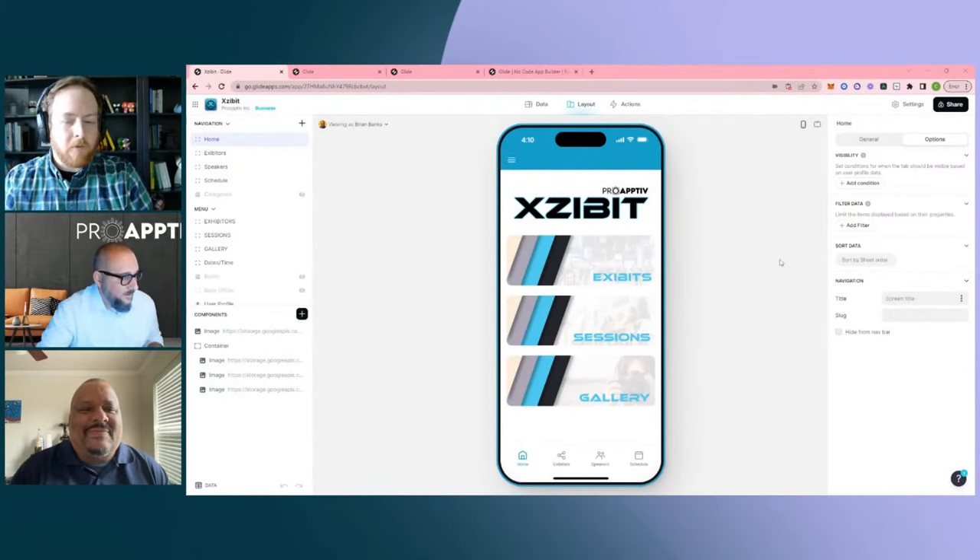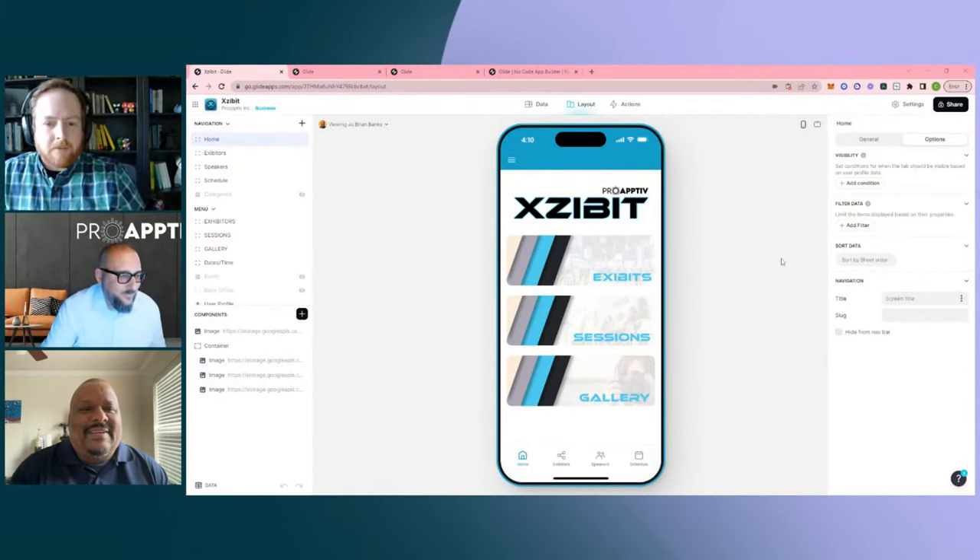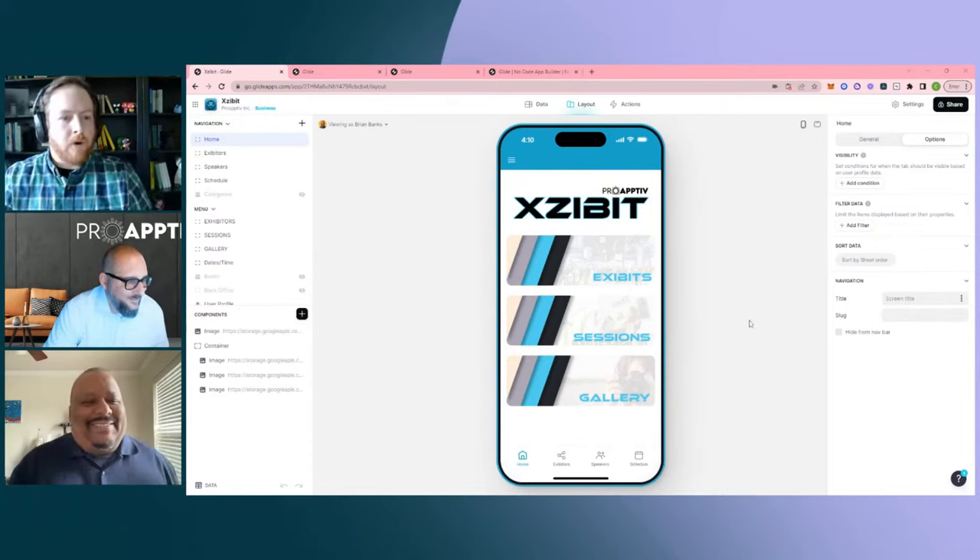On that note about apps, let's take it over to some of the apps we have to share today and actually get into the builder. There were three apps we were going to go through today: we have Exhibit, Logit, and Newsletter. Let's start with Exhibit.